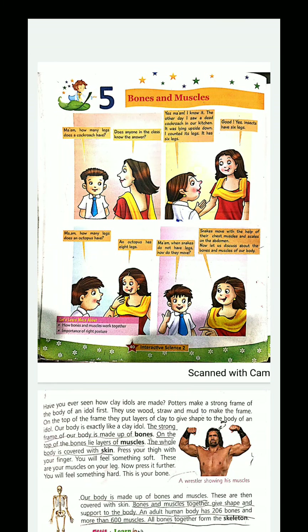Good morning children, welcome to your science class. I hope you remember that we were studying the chapter bones and muscles. Just as a statue in the market uses more than mud to be made strong, similarly a lot of things are used to make our body strong.